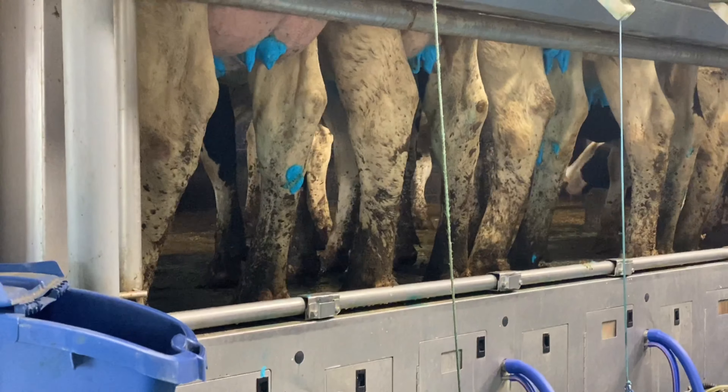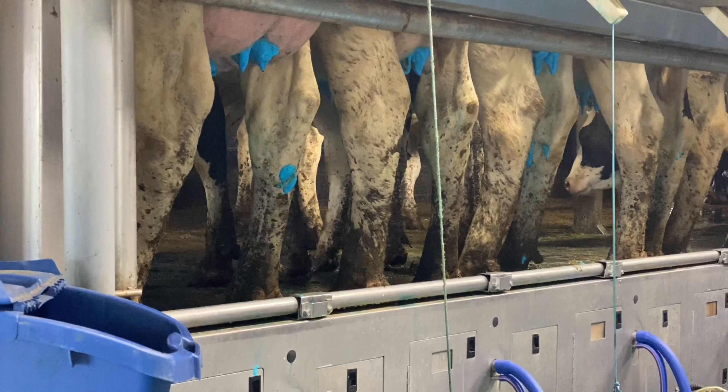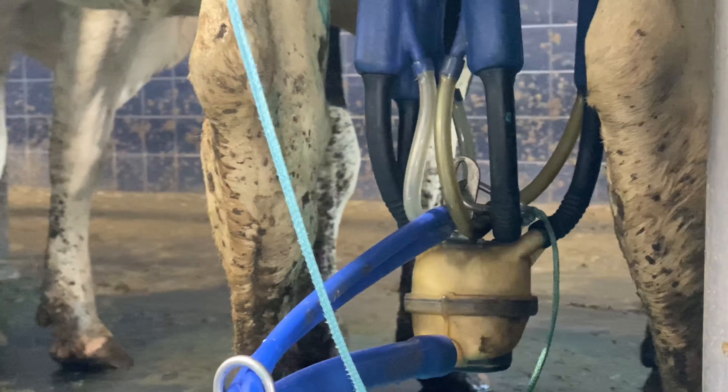Why is it blue? So the blue is a hand sanitizer, and it's colored blue just so it's a visual for the guys milking, so they can see which cows got it and which cows are missed.